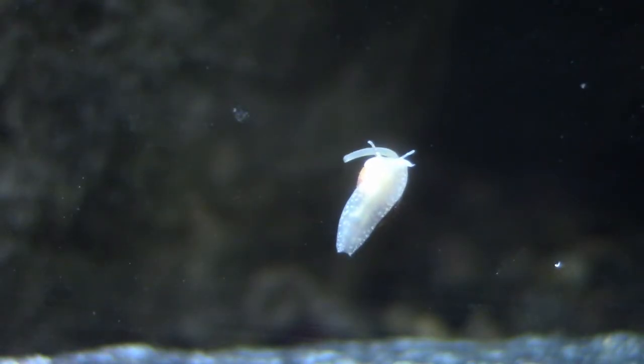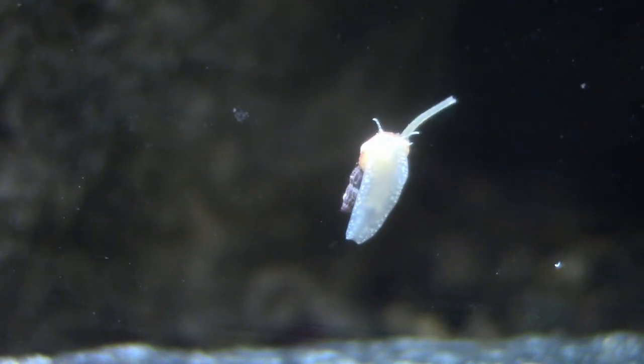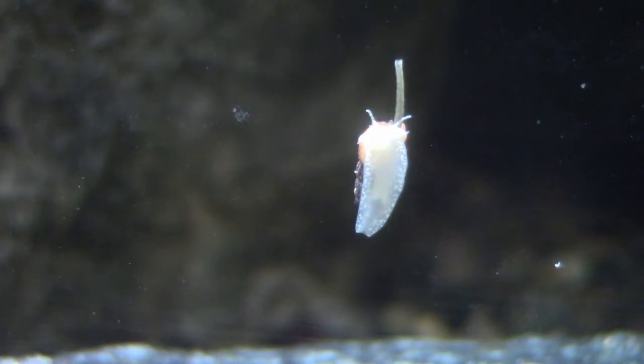Here's a small snail — I believe it's a small common whelk, which is a predatory snail.